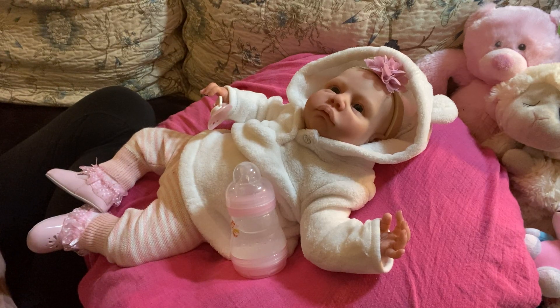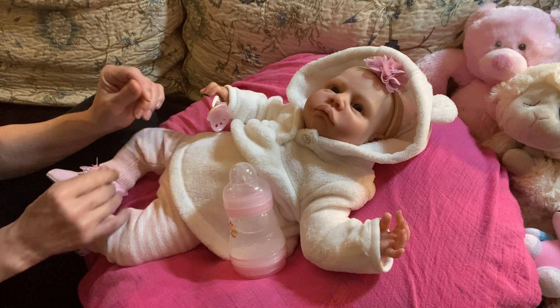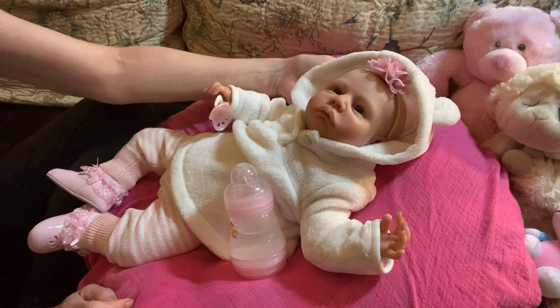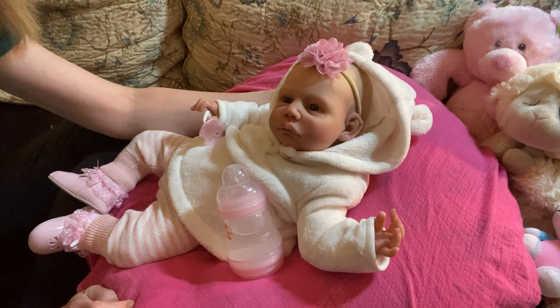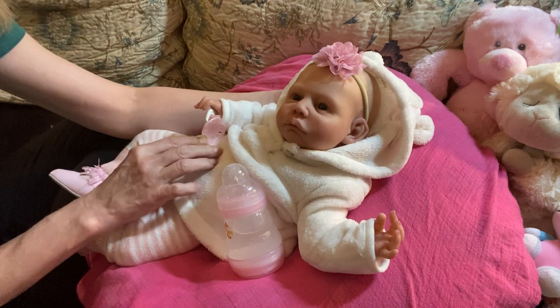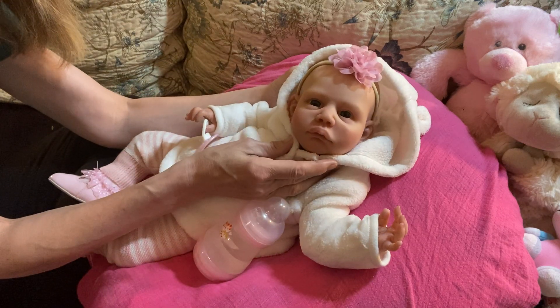Good morning and happy Friday everyone. This is Mel from Mellimore Nursery and I have brought on — look at who I brought on — Grumpy Chloe. I love this little girl. She has grown on me so, so much and I just love her expression.